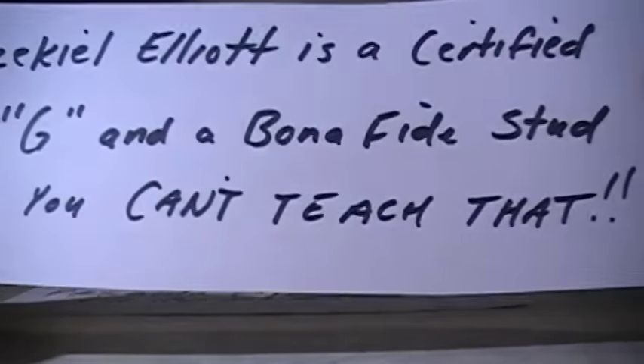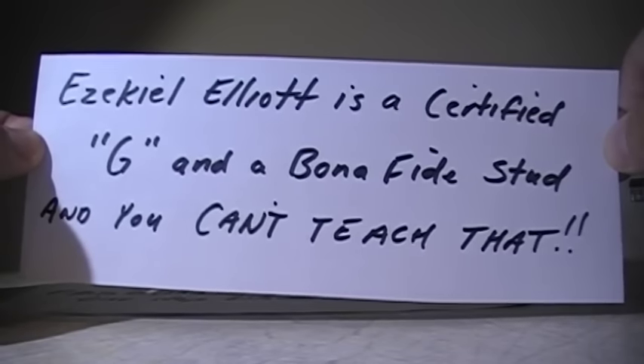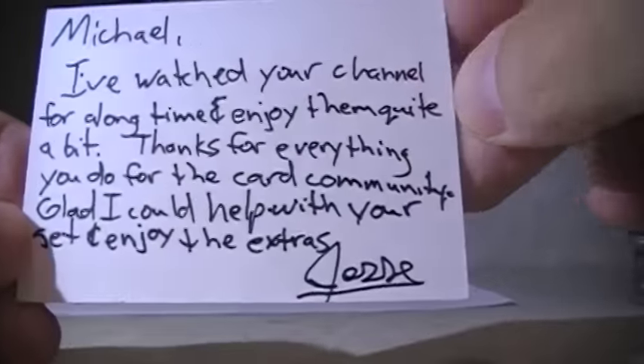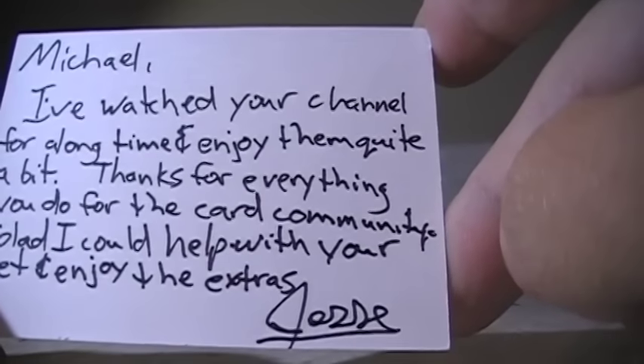Next I got a package from a guy who sent me a message on Facebook saying, hey, do you need this? And I said yes. Thank you. He didn't put a name or screen name on the back. Jesse — I don't want to say your last name — I've watched your channel for a long time and enjoyed it quite a bit. Thanks for everything you do for the card community. Glad I could help with your set and enjoy the extras. Phenomenal thing to do.